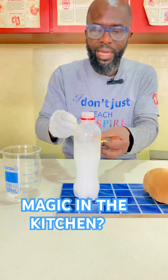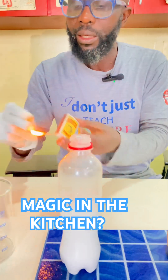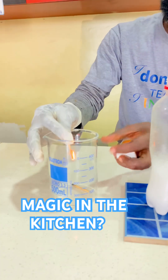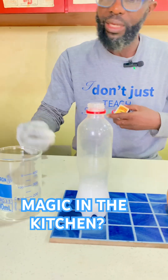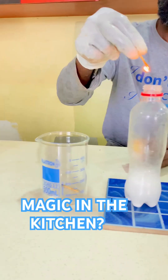I'm going to light a match over here into the test tube. You can see that when you light the match into the test tube it still lights, but when it comes here it goes off. Watch me do it again — I light a match in the beaker, but when it comes here it goes off.